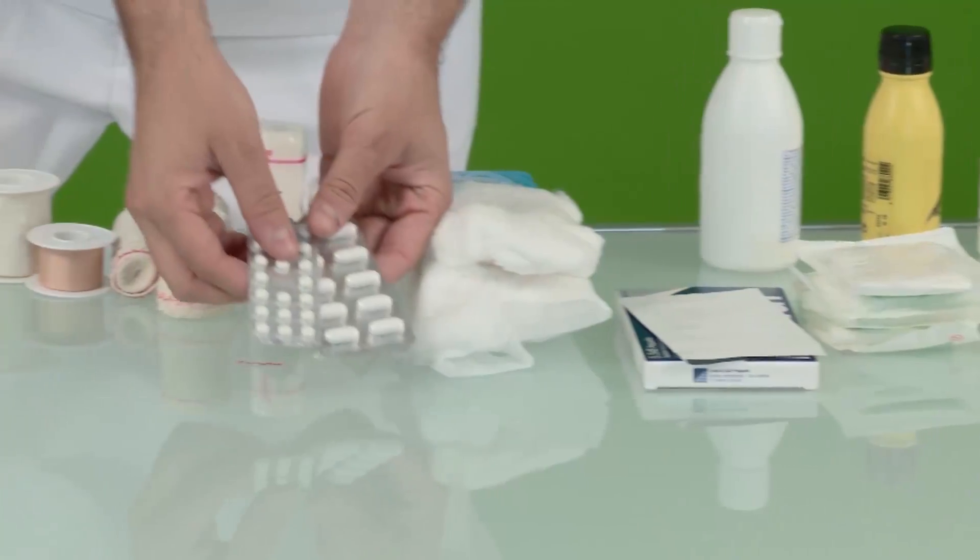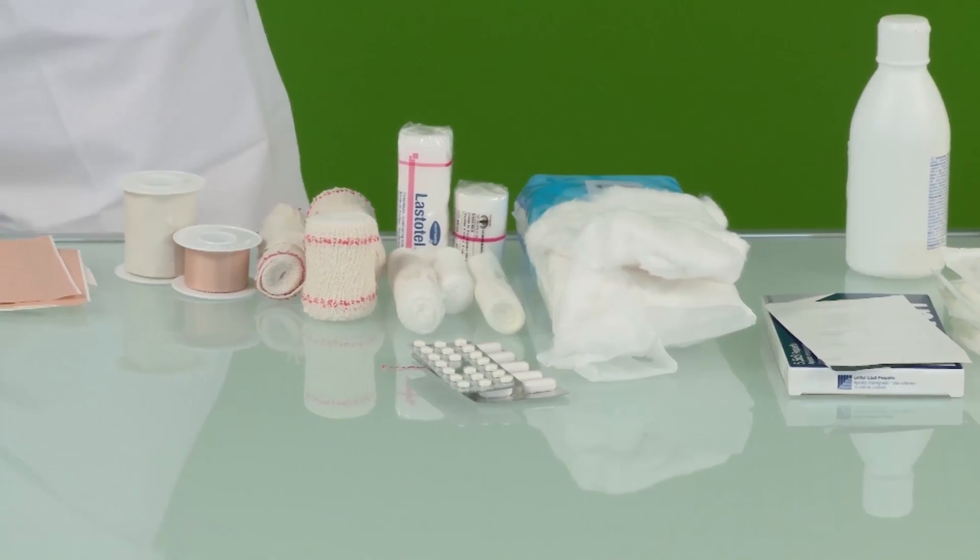As drug chains become one-stop shopping places for all of our health and wellness needs, one traditional category — first aid — is about to see an explosion of new and innovative products.